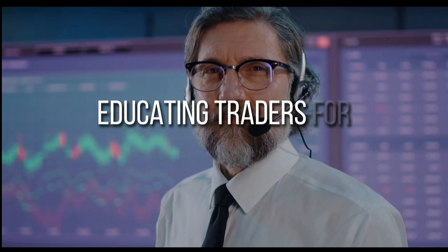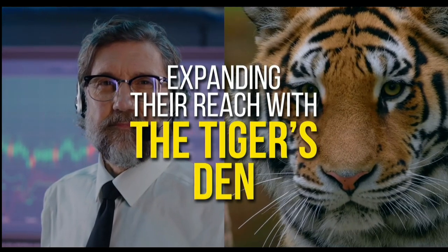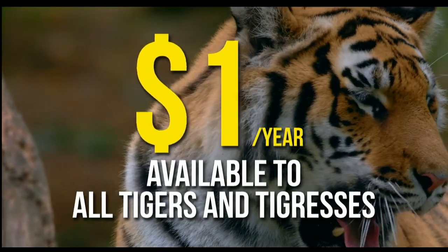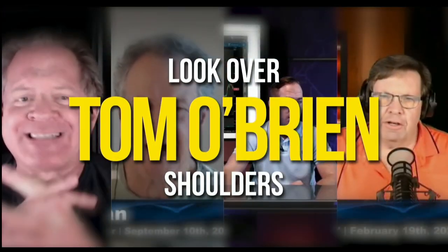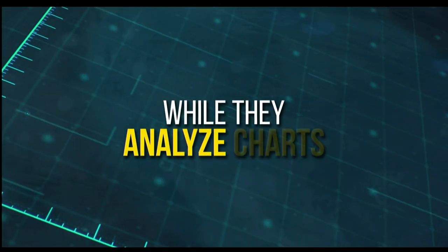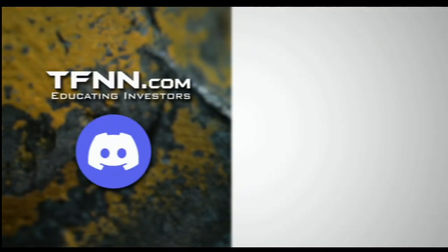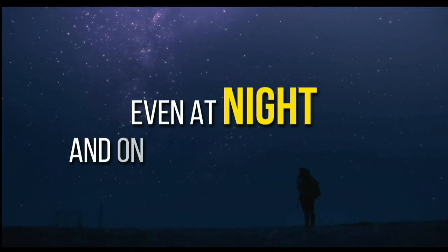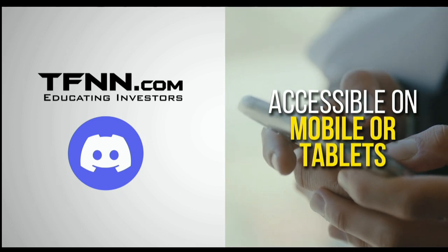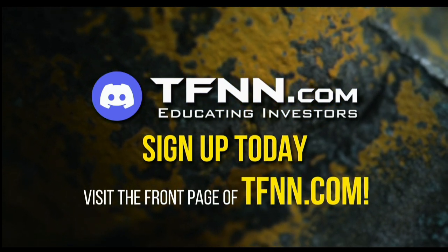TFNN has just launched their new trading room, The Tiger's Den, hosted at Discord. TFNN has been educating traders for more than 20 years with live programming hosted by a variety of professional traders during market hours. Now they are expanding their reach with The Tiger's Den — available to all tigers and tigresses for just $1 for the year. There's no catch or added costs. In the Tiger's Den, you can look over the shoulders of Tom O'Brien and the other TFNN hosts while they analyze charts during their live Tiger TV programs. Join an interactive trading community with hundreds of members exchanging ideas — sharing trading ideas, news analysis, and discussing the market action all trading day, even at night and on the weekends. The Tiger's Den at Discord is accessible on mobile or tablets. Just visit the front page of TFNN.com.